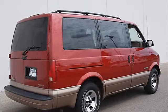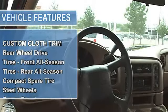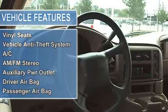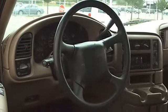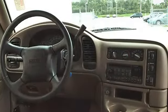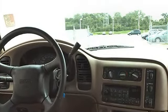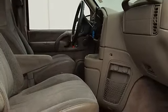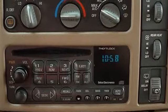Electric Rear Window Defogger, ETR AM/FM Stereo with Compact Disc, Auto Tone Control, Seek/Scan, Digital Clock, Theft Lock, Speed Compensated Volume, Co-Axial Front and Extended Range Rear Speakers, Leather Wrapped Steering Wheel, SLE Decor including Upper Level Grille with Chrome Accents, Lower Body Side Cladding, Halogen Composite Headlamps, Full Color Keyed Rubber Floor Mats, Tilt Wheel, Speed Control, Cargo Convenience Net.